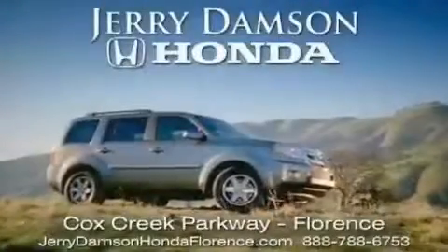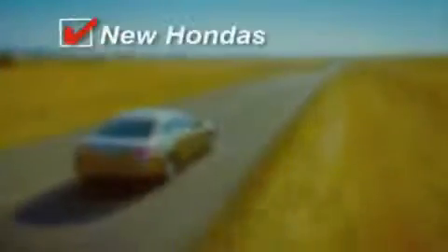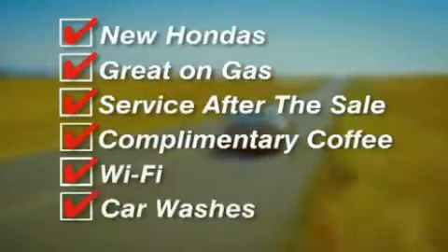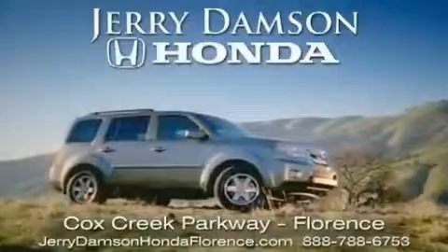Jerry Dampson Honda in Florence, Alabama. New Hondas, great on gas and serviced after the sale. Complimentary coffee, Wi-Fi and car washes. Thank you for choosing Jerry Dampson Honda.